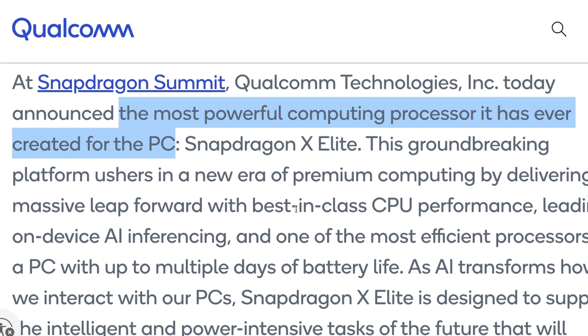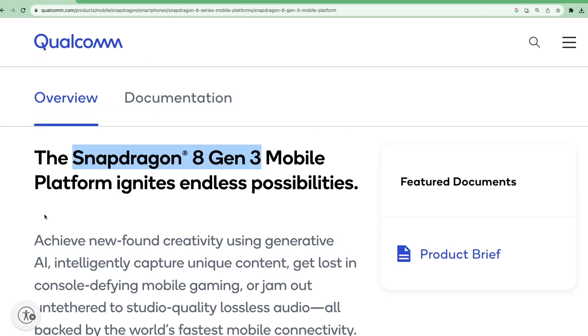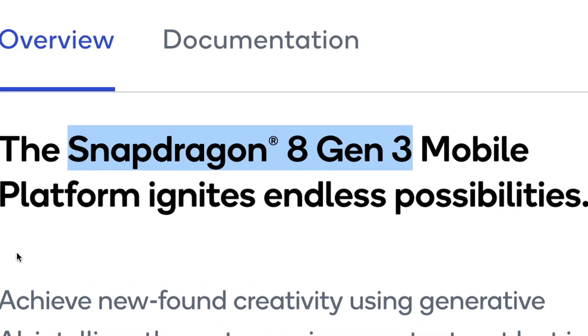Qualcomm is calling it the most powerful computing processor it has ever created for PC, and one of the main features of this processor is artificial intelligence. First, we will cover the Snapdragon 8 Gen 3 chip.